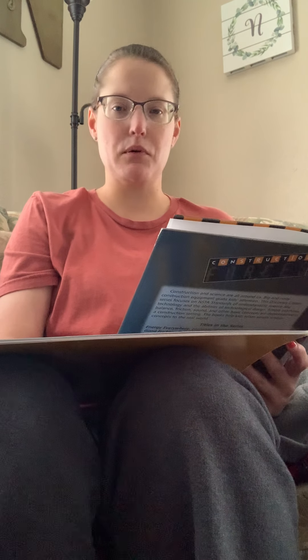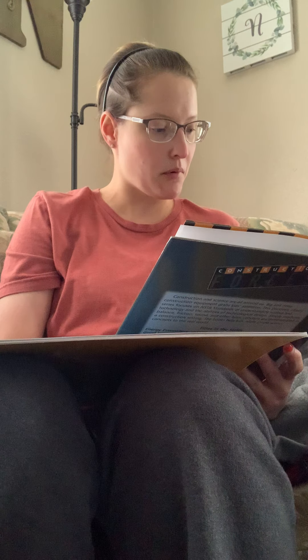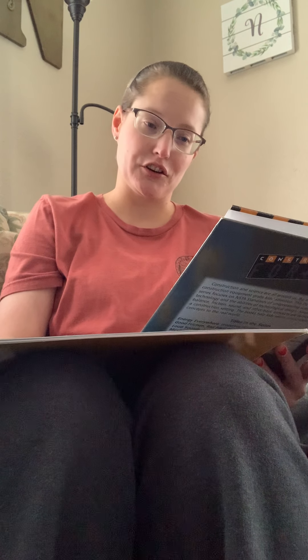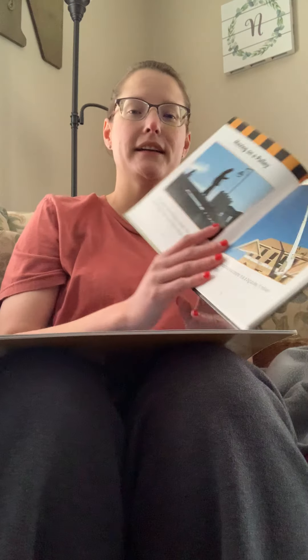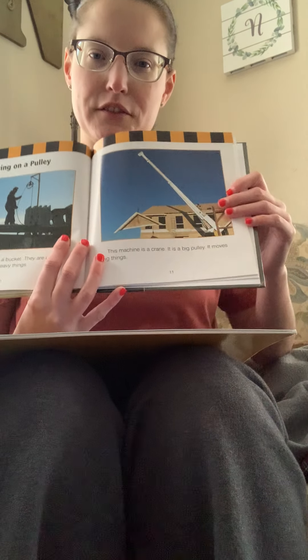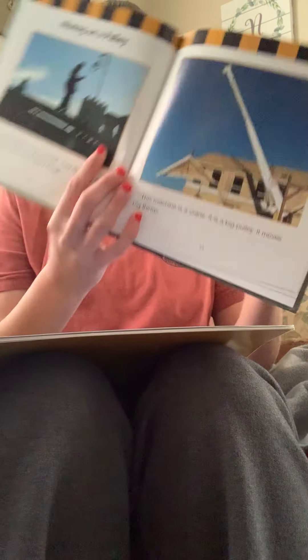Moving on a pulley. Workers are moving a bucket — they are using a pulley. Pulleys help move heavy things. This machine is a crane. It is a big pulley. It moves big things. The crane is helping lift part of the frame onto the top of the building or apartment.